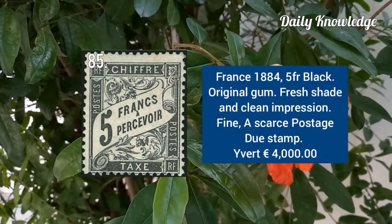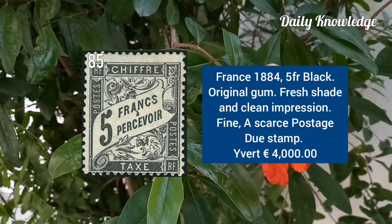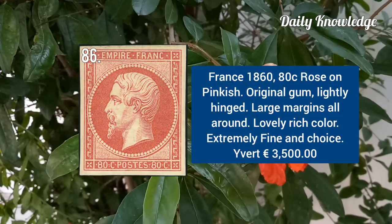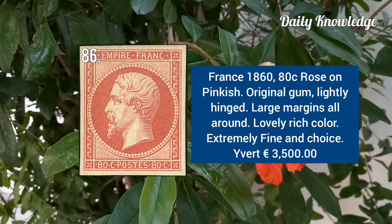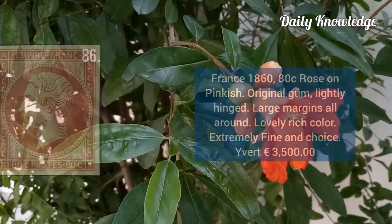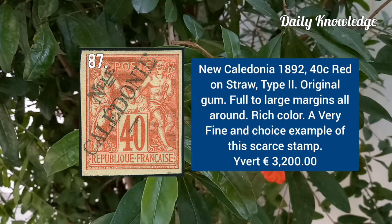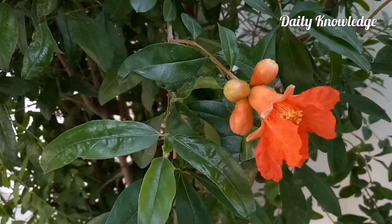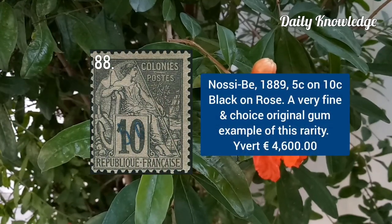France 1884, 5F black with original gum and fresh shade and clean impression. France 1860, 80C rose on pinkish with original gum and large margins. New Caledonia 1892, 40C red on straw, type 2 with original gum and full margins.